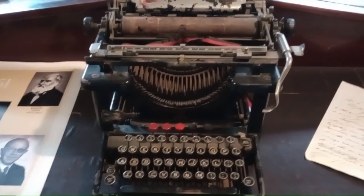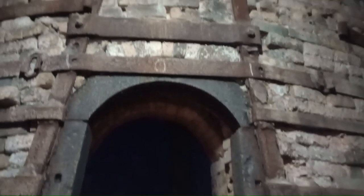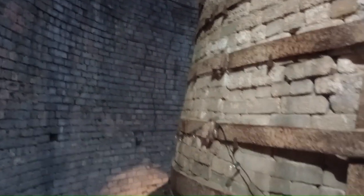I guess that's where they sent all the bills from, that typewriter — a few red buttons on there for overdue accounts. And this is the bottle oven, which is inside the giant outer brick-built kiln. Difficult to get the scale of it just on this, but it is immense. Just incredible.